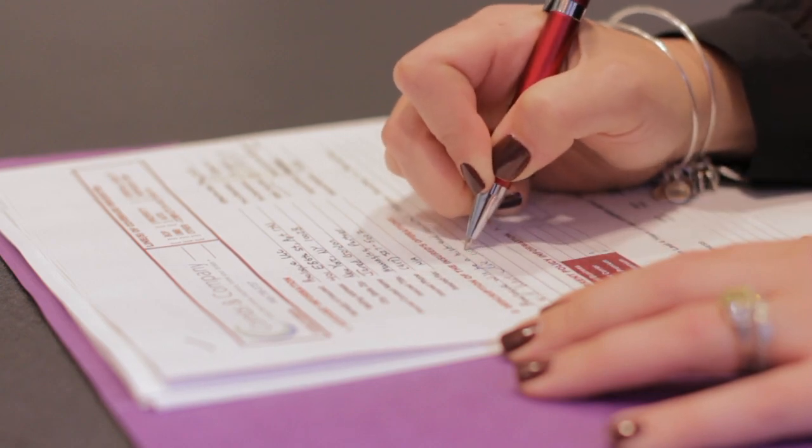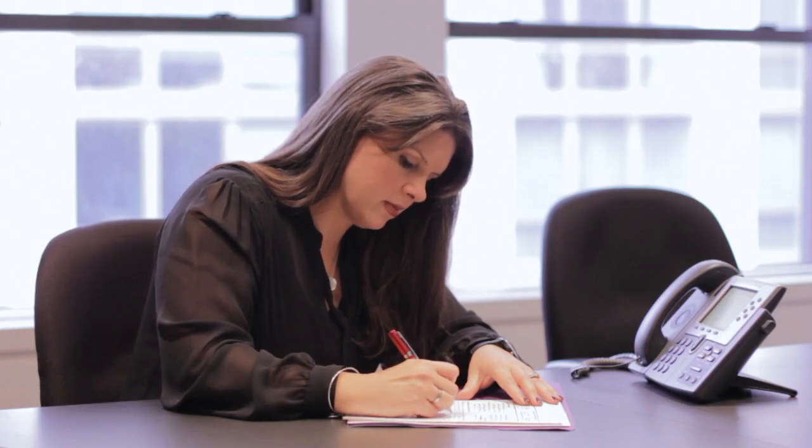Hi, my name is Susan Combs and today we're going to talk about procedures for an insurance claim for roof repair. When it comes to any type of claim that you want to put in, the more details that you can give are going to be your best friend.